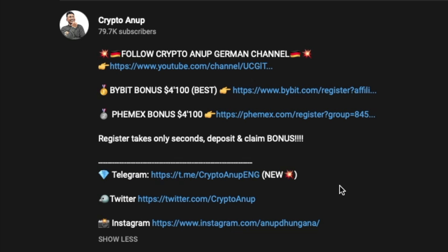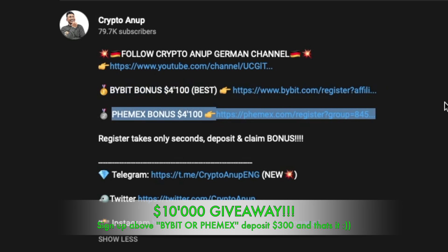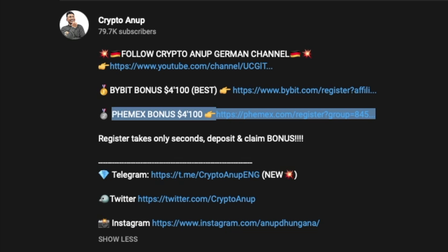There is also a giveaway of around ten thousand dollars at the end of the month for anyone who signs up using the referral link for Bybit or FMex and deposits at least 300 dollars worth of crypto — whether Bitcoin, Ethereum, or USDT. Five random winners will each receive two thousand dollars, or two winners (one from each exchange) may receive five thousand dollars each. The link is in the description.